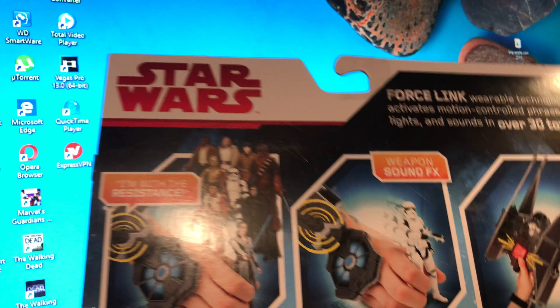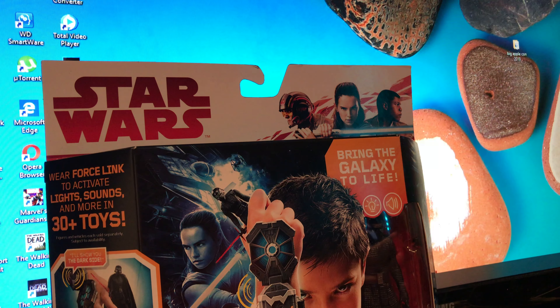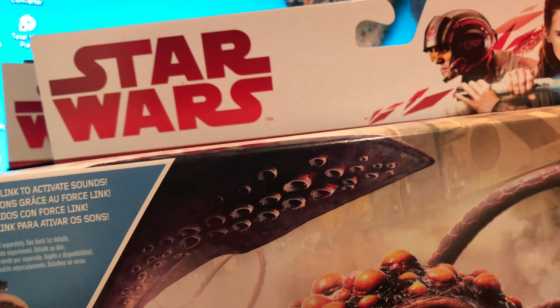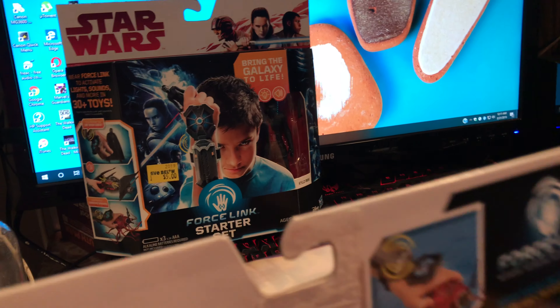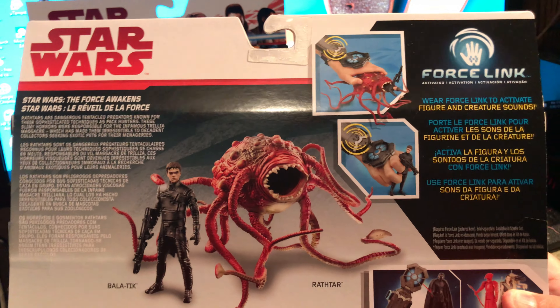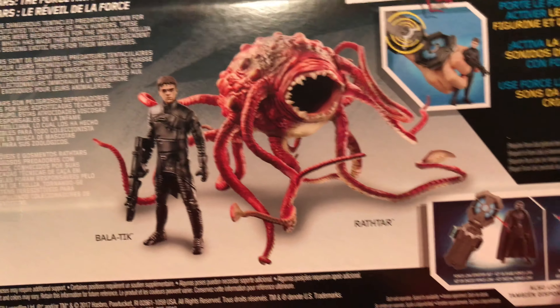Got this little ship here — picked it up for five bucks, not bad. And I picked up something else: another item for five dollars. This also works with the Force Link thing — it's the Ratatar and the Baltic. Can't go wrong with this. Five Below, sometimes you find good things, sometimes it's crap, but this was a good find.